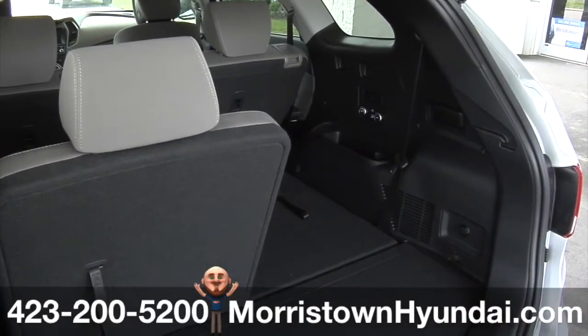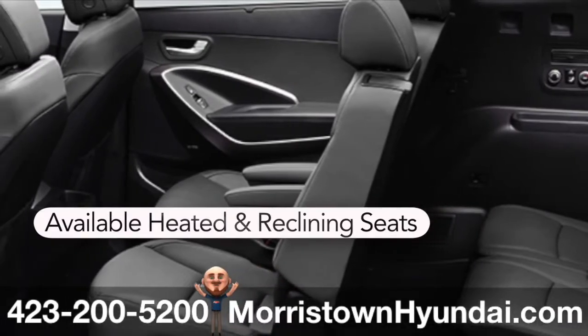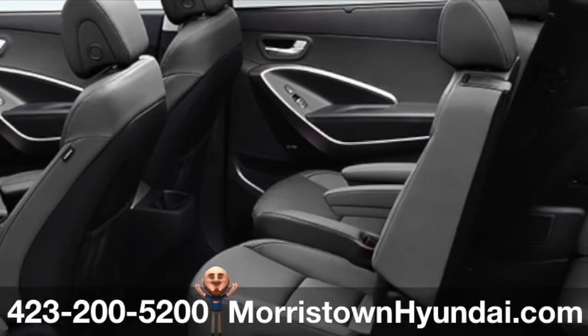Second row passengers get the unmistakable feeling of luxury from the available heated rear seats, integrated side sunshades, and second row seats that slide and recline.